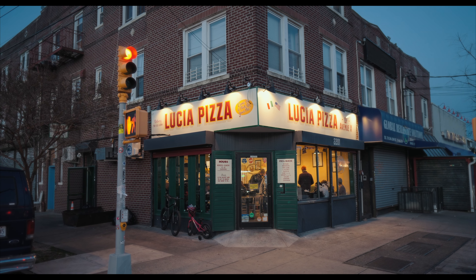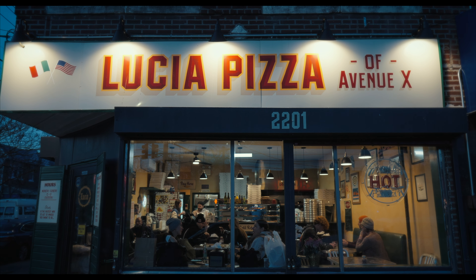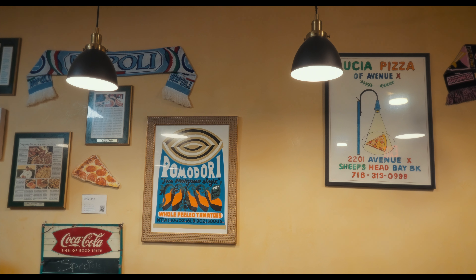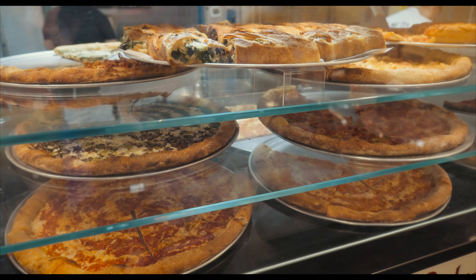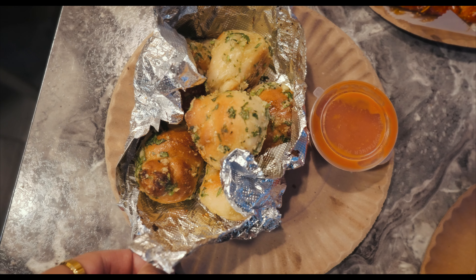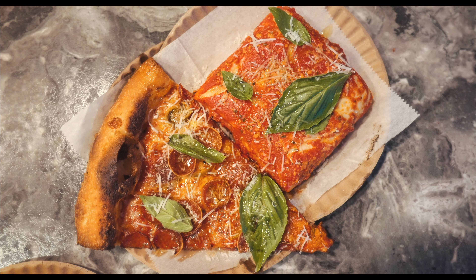Super crispy. We rode 45 minutes on the Q train to get out to Sheepshead Bay, Brooklyn, so that we could stop at Lucia of Avenue X. We got some mozzarella sticks, some garlic knots, and of course a couple of slices of their famous pizza — the Sicilian square with a lot of sauce and some basil, and the pepperoni with jalapeño, also with a lot of basil. Hot out the oven, let's go.